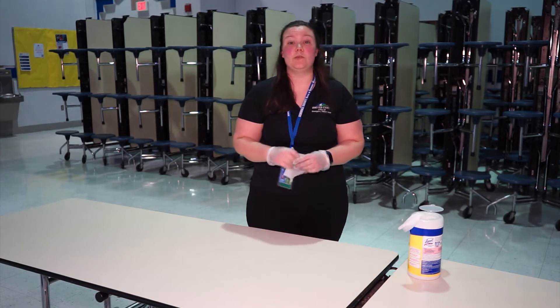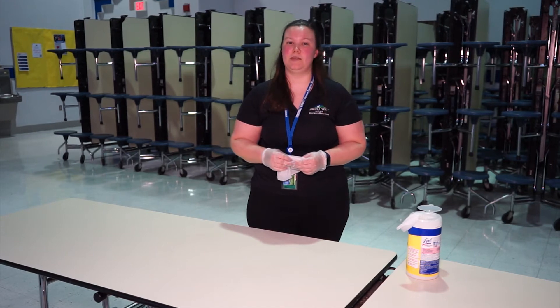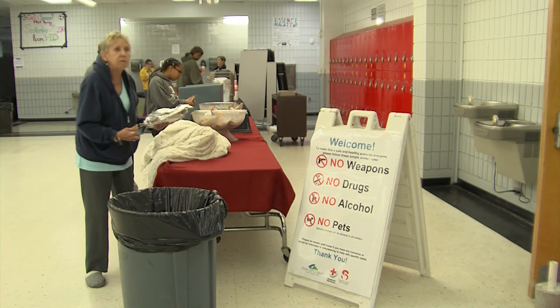Enhanced cleaning procedures will cover the dormitory area, feeding area, and registration, as well as limiting common items and enhanced cleaning for common services. Congregations of people will be limited, especially in terms of feeding.